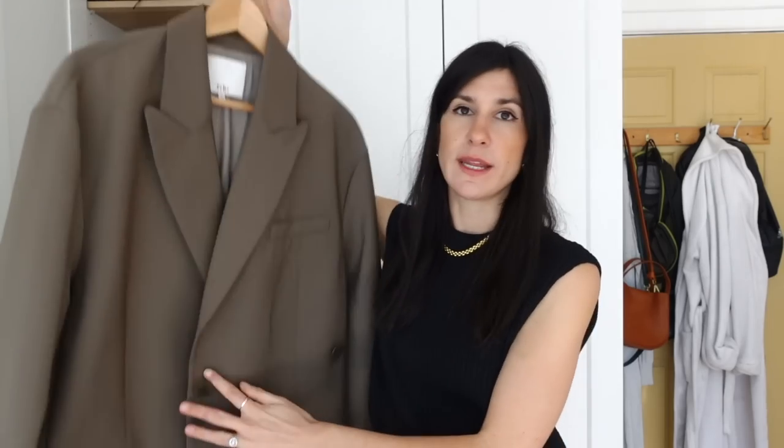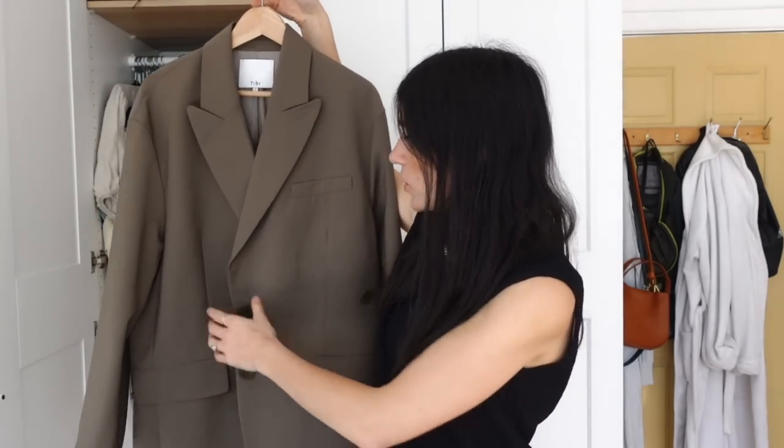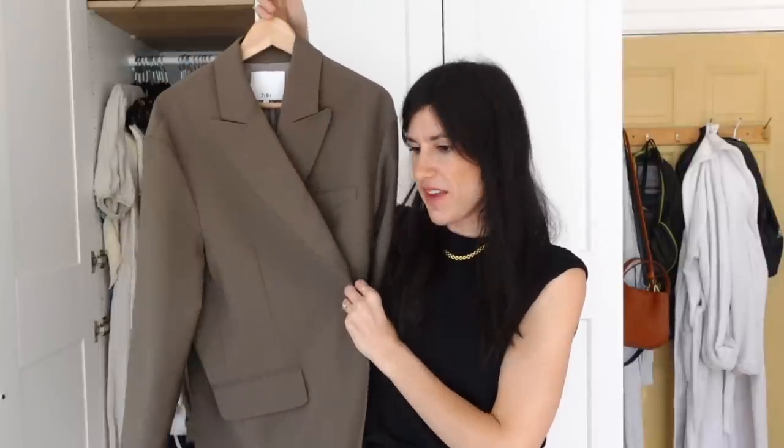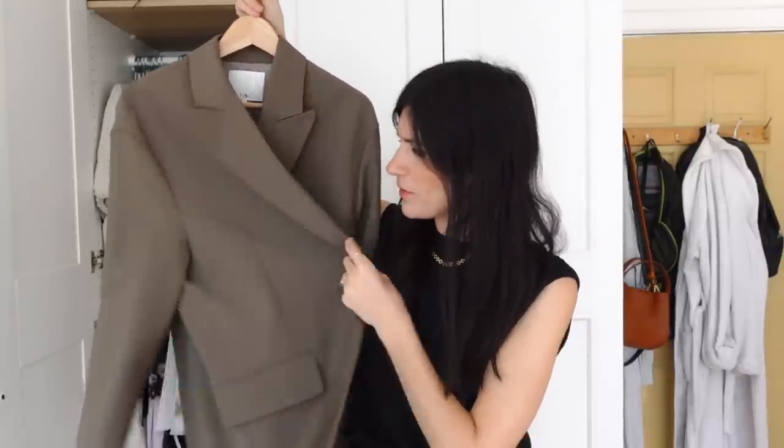I have two blazers to show. One is from Arquette in navy — I think they're very good value and this one is more boxy and oversized. At the extreme end of the spectrum is one from Tibby, which is very oversized but has a button-over detail so you can cinch it in to create a wrapped effect, almost like a top — similar to belting a blazer at the waist.